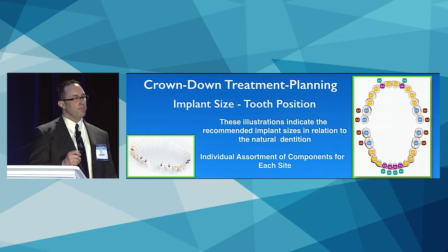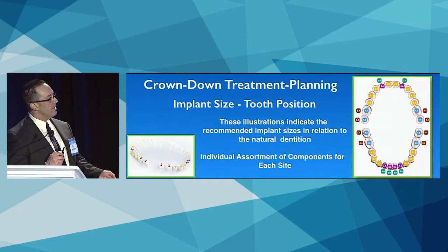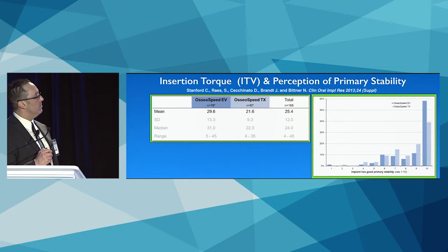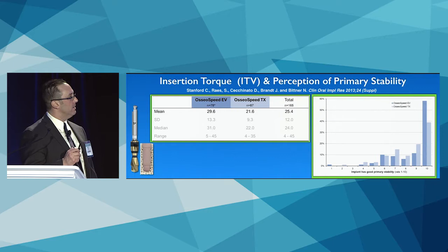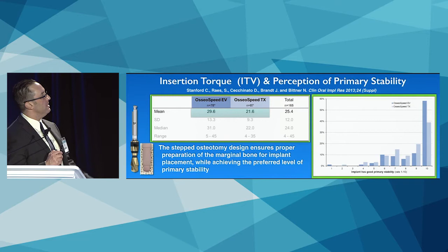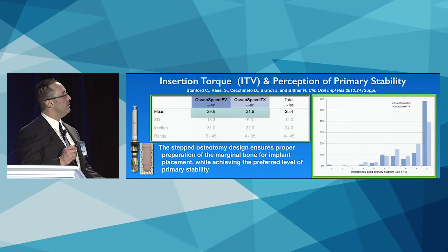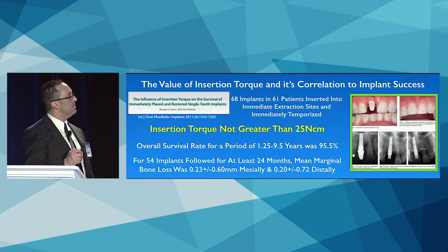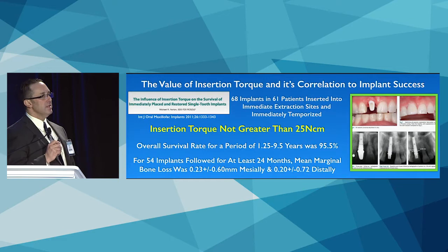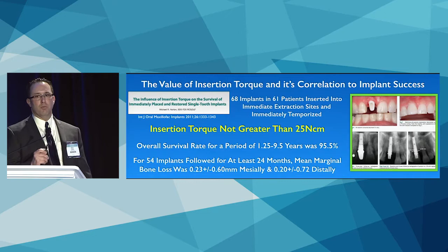Based on dental anatomy, this is a crowned-down approach with versatility of wider or narrower implants for posterior and anterior sites. In Clark's study, higher insertion torque was demonstrated with the EV versus the TX — matching my perception of greater primary stability — but not an excessive 45–50 Ncm that some companies push. Dr. Norton showed that at 25 Ncm or less, implants can be immediately temporized with virtually no bone loss up to nine years, so extremely high insertion torque is not the deciding factor for success.